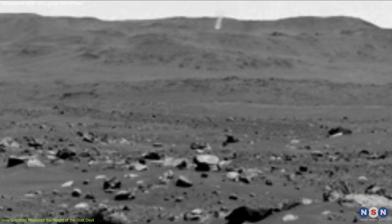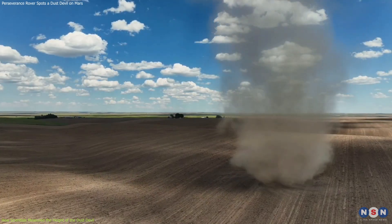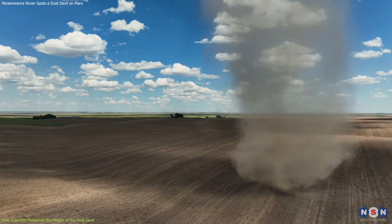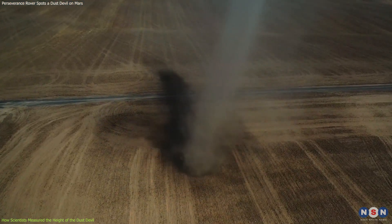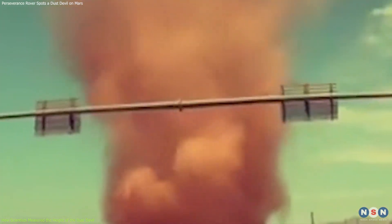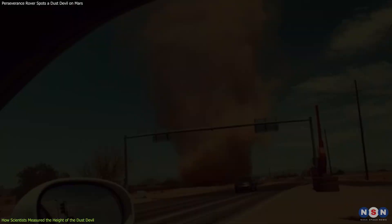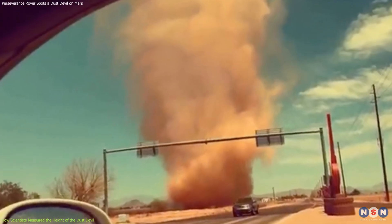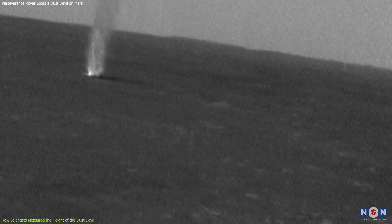To put this into perspective, let's compare it to dust devils on Earth. On Earth, they are usually less than 30 meters high, but can occasionally reach up to 1 kilometer in extreme cases. The tallest dust devil ever recorded on Earth was in Arizona in 2011, reaching an estimated height of 1.6 kilometers — still shorter than the average dust devil on Mars.